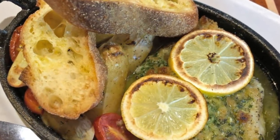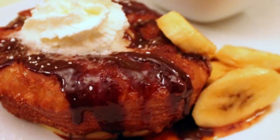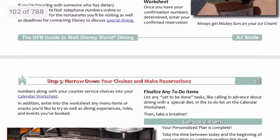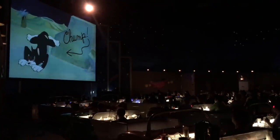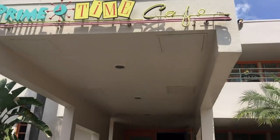There's a ton of information in there. Remember, eating at Disney World isn't just fuel — you want to pick restaurants you and your family will enjoy. We've included a brainstorming worksheet to help you narrow down your choices and make sure the places you're going are places you'll really enjoy. We give detailed reviews of every single restaurant so you can get a good feel for what to expect.